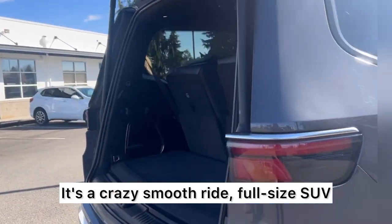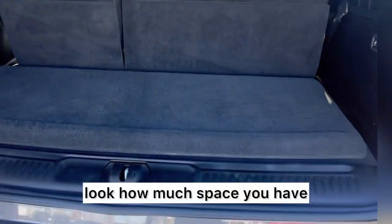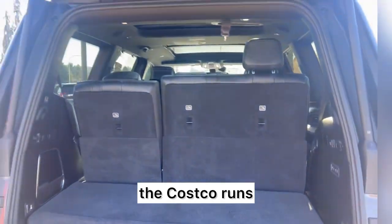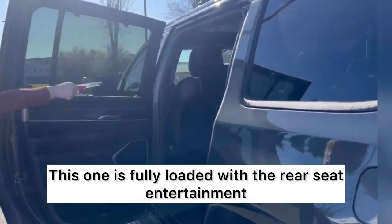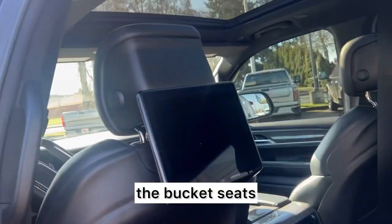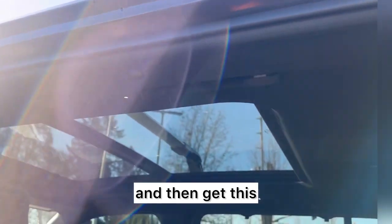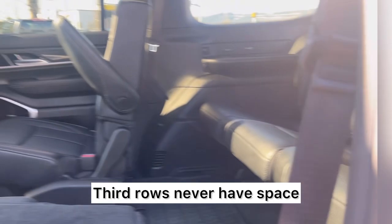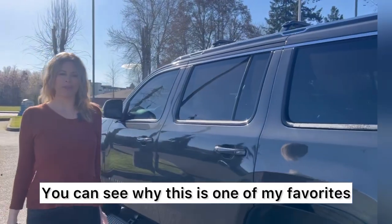It's a crazy smooth ride — full-size SUV with the third row up. Look how much space you have, it is crazy. Obviously you can put the third row down for the dogs, the Costco runs. But take a look inside: this one is fully loaded with the rear seat entertainment, the bucket seats, and my favorite is the panoramic sunroof. And get this — the third row gets a sunroof and a ton of space. Third rows never have space and never have sunroofs, so you can see why this is one of my favorites.